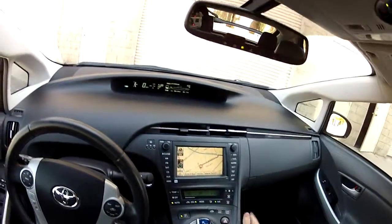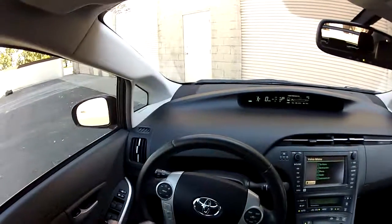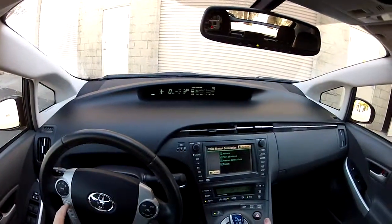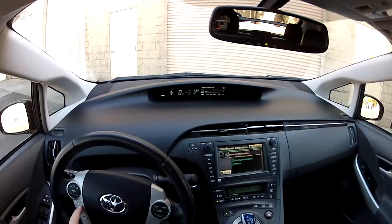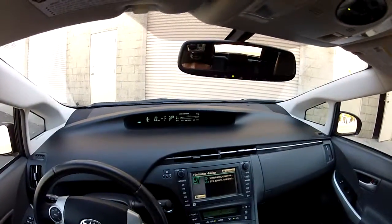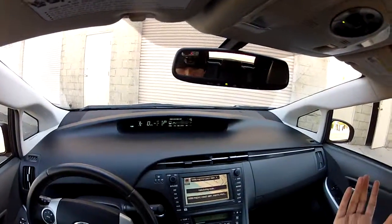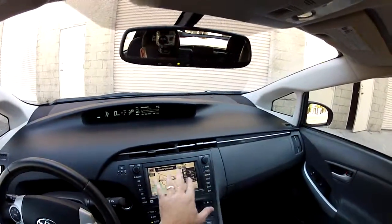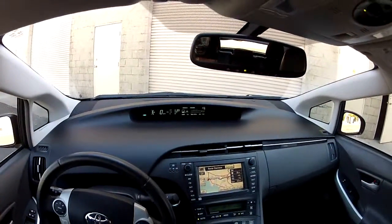This car has automatic climate control and a voice command navigation system. I press the button, say 'Destination,' and confirm — I've just put in my navigation instructions while driving without having to pull over and touch the screen. You've got the full touchscreen navigation or voice command, and it understands what you say. It works really well.